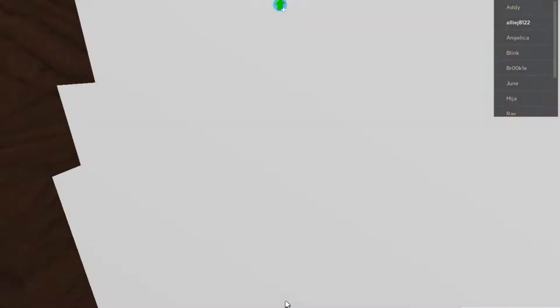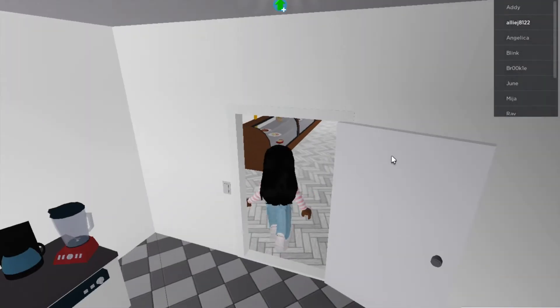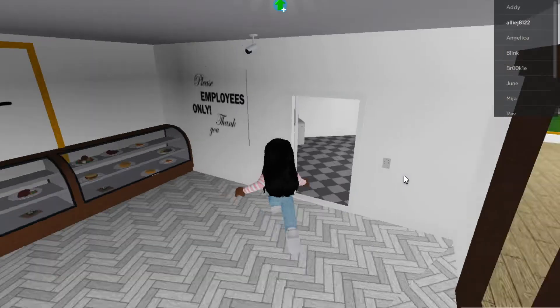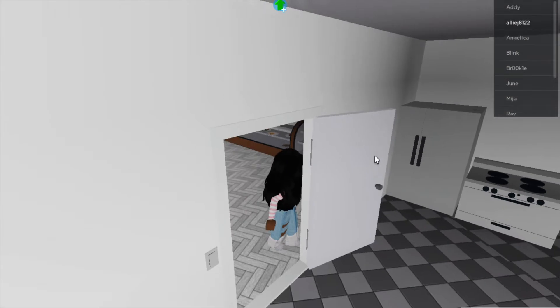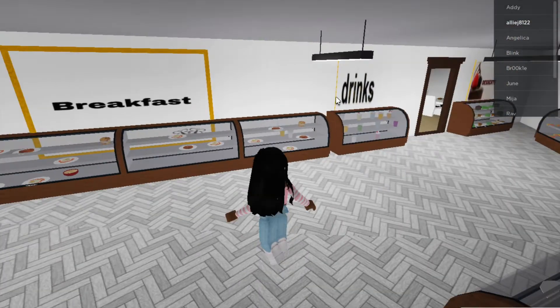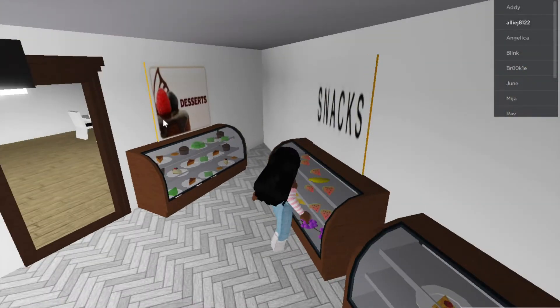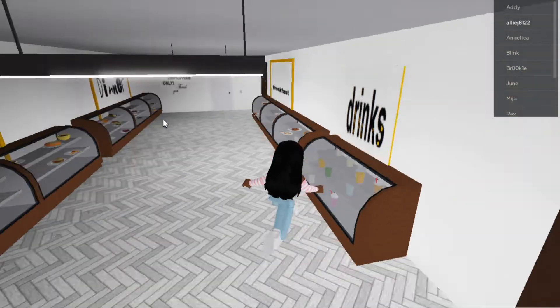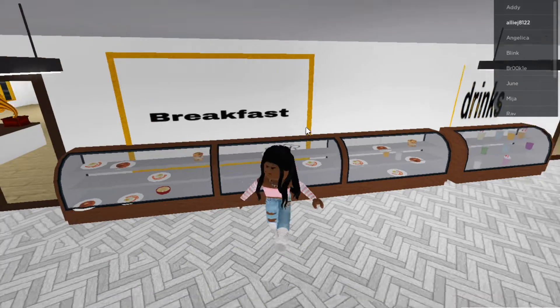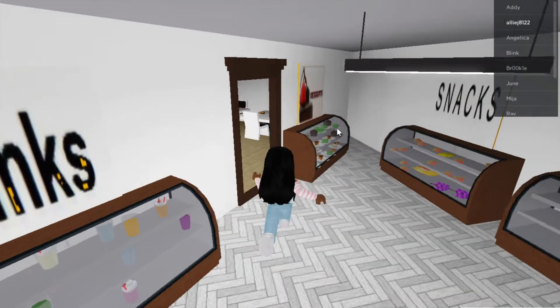So this is the kitchen, this is where the employees cook everything. This is the place where they get the food. I have dinner, lunch, breakfast, drinks, snacks, and desserts. I have to make more food for the breakfast cause there's not a lot. So let's continue the tour.